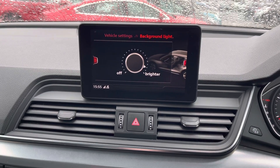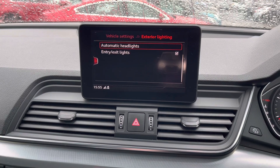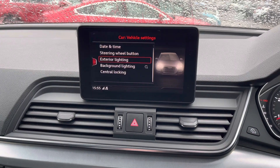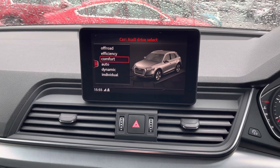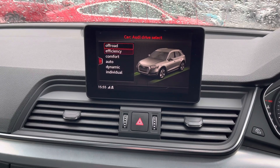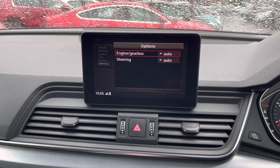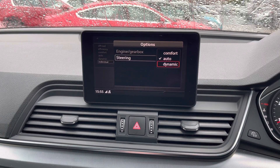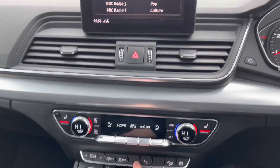You can see some additional vehicle settings here as well. You have your background lighting for the interior and you can also make adjustments to your exterior lighting — entry and exit lighting and your automatic headlights where you can adjust the sensitivity. You also have Audi drive select with different driving modes: off-road, efficiency, comfort, auto, dynamic, and individual. These change how the vehicle performs and handles to enhance your driving experience. With individual mode you can set your own preferences for the engine, gearbox, and steering, choosing between comfort, auto, and dynamic so the vehicle drives specifically how you want it to.